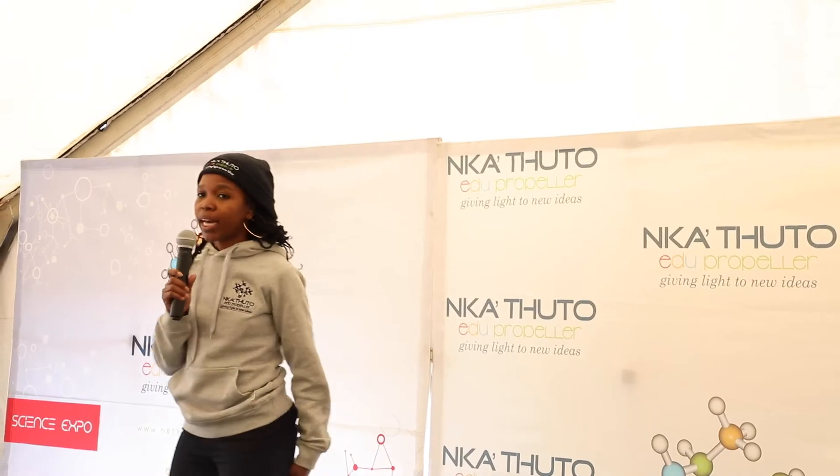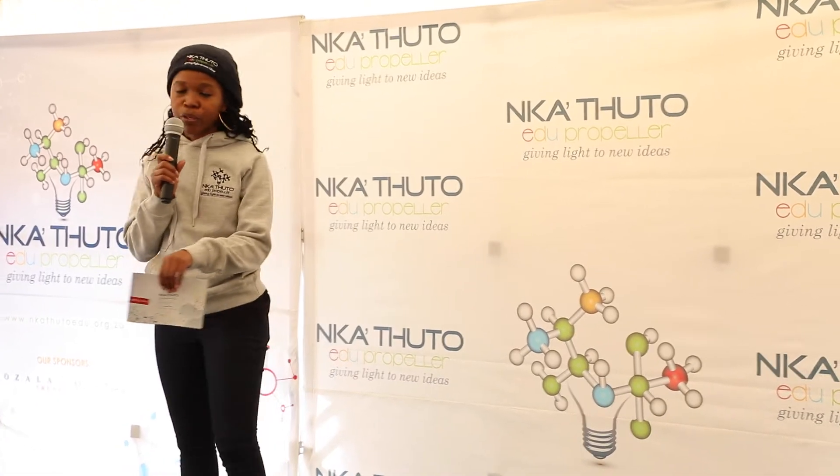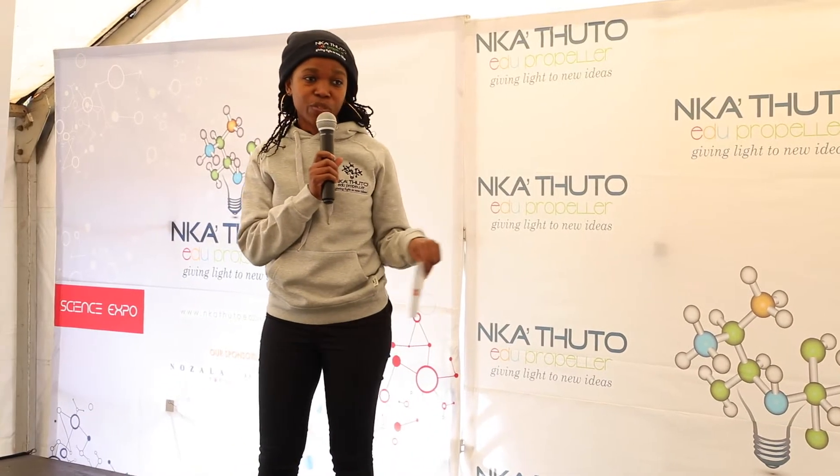I think let's have fun. Thank you everyone for joining us. Welcome to the Nkatsuto Science Expo 2.0. It's 2.0 at Leondale High School because we had our first one last year, in 2016.